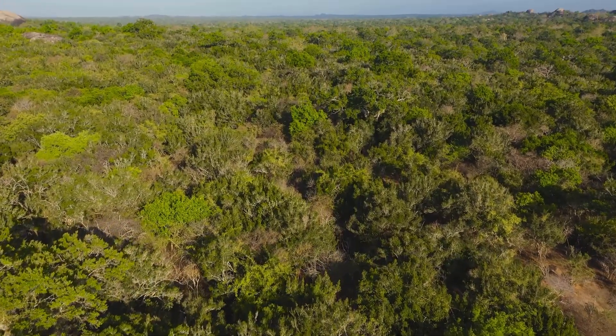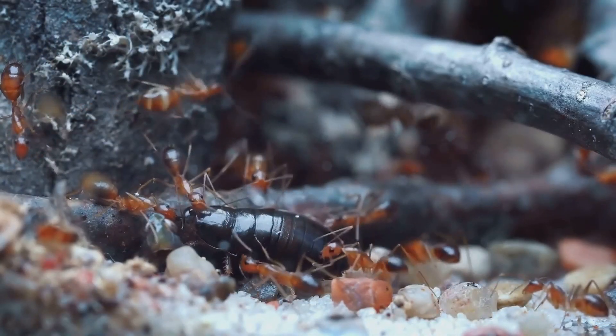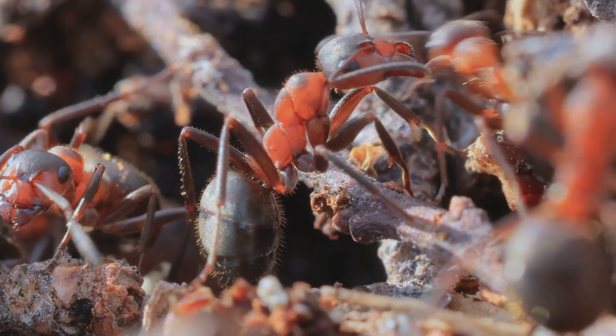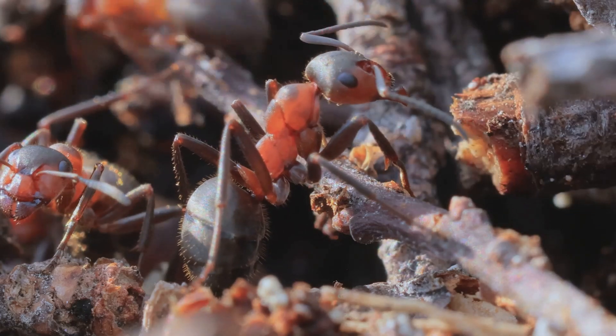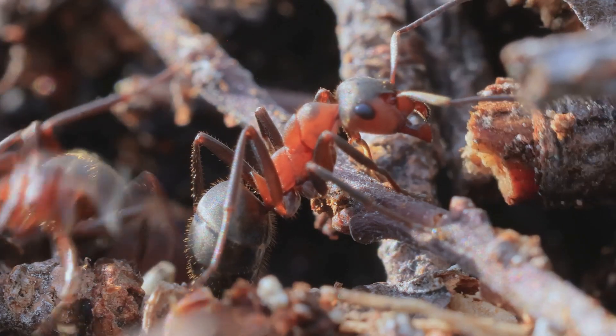From the forest floor, we ascend into the canopy, where we encounter the master builders of the ant world: carpenter ants. These skilled architects, with their powerful jaws and affinity for wood, have earned their rightful place as the carpenters of the insect kingdom.